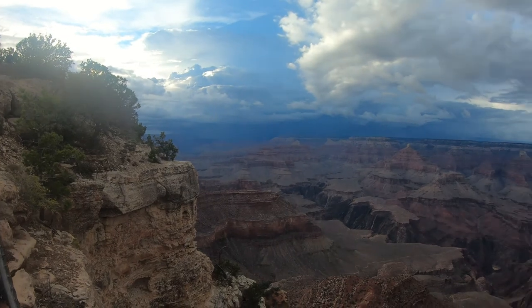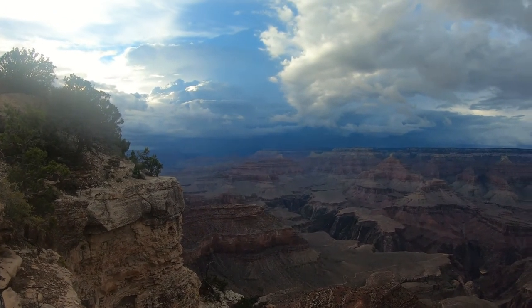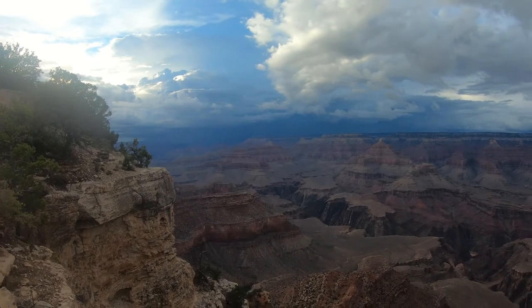All right everyone, when I get home I will gut that for you and show you what's inside. This is the south end of the Grand Canyon. All right, be home soon.